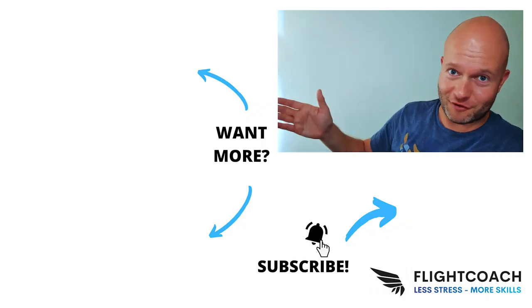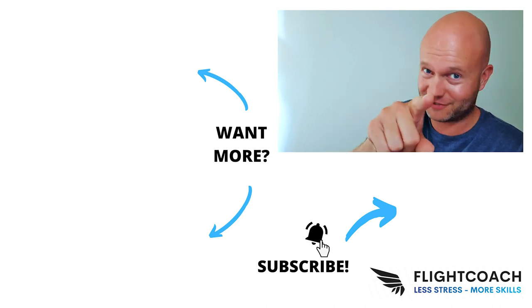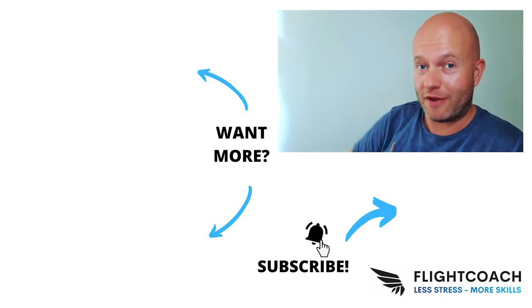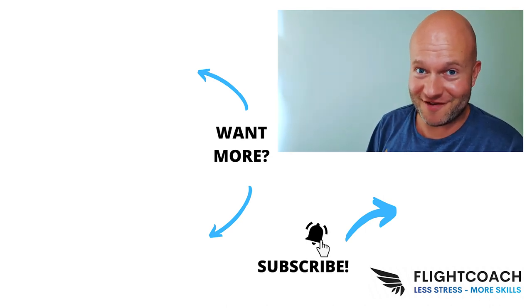Please let me know what you think about this episode or the entire series — is there anything else you'd like to hear? Maybe I can make a future video to expand on this series further. Would love to hear from you in the comments below. If you like the content, please press the like button and subscribe to the channel, and press the bell icon so you get notified when I release a new episode. See you next time — see you in the air.